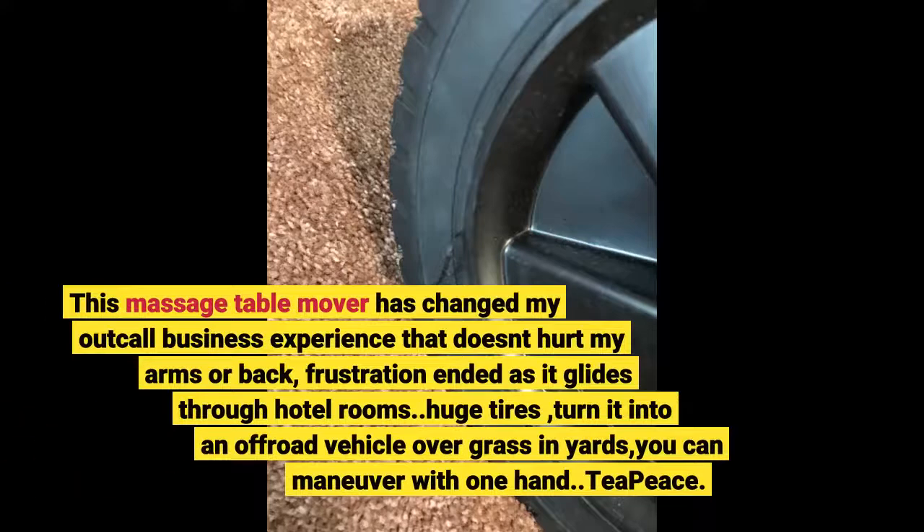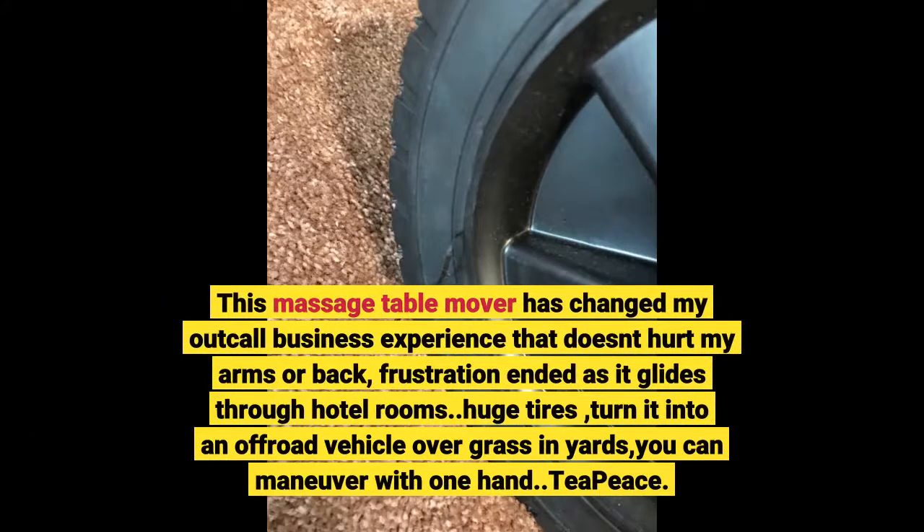This massage table mover has changed my out-call business experience — it doesn't hurt my arms or back. Frustration ended as it glides through hotel rooms. Huge tires turn it into an off-road vehicle over grass in yards, and you can maneuver with one hand. T-piece included.